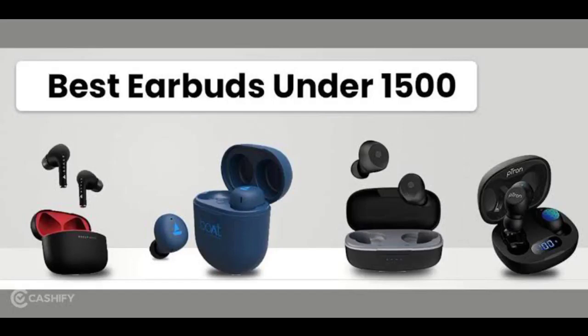Welcome back. In this video, we will talk about the top 5 airbeds in the 1,000 to 1,500 rupee price range. Let's get into the video.